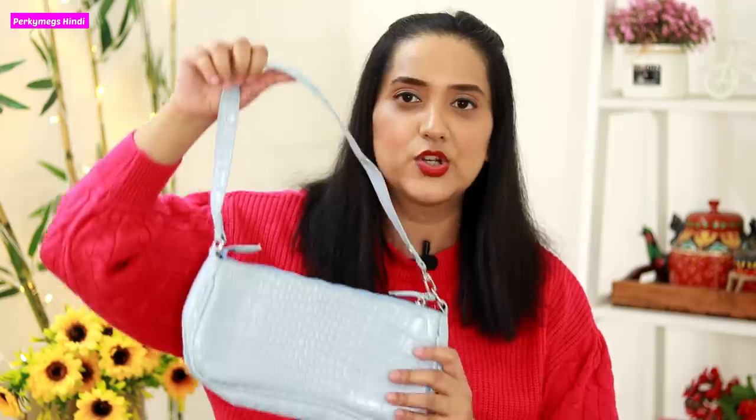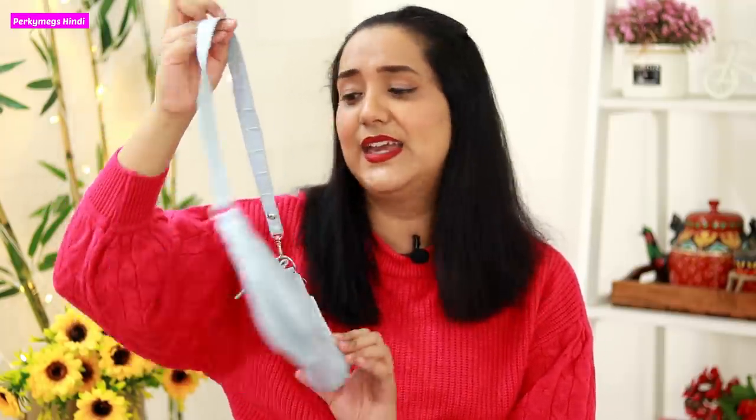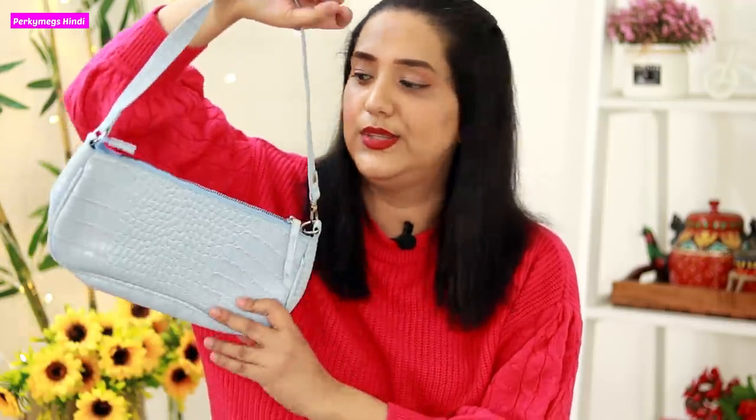The last ones are the trendy Y2K bags which I bought from a local shop. The first one is a pale pastel blue color bag — they look really stylish, very college-style. It's a small bag with a chain. I bought them from a local shop and they were really affordable — around 300 to 400 rupees range. Since these are trendy bags, I didn't want to invest a lot because trends come and go. These will look really nice with casual wear like jeans and sporty outfits.